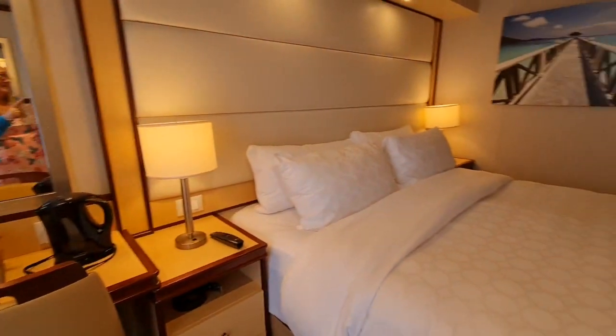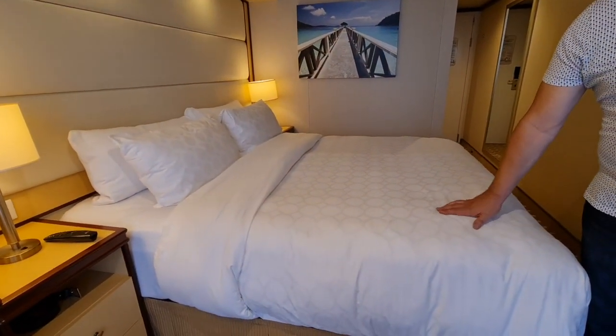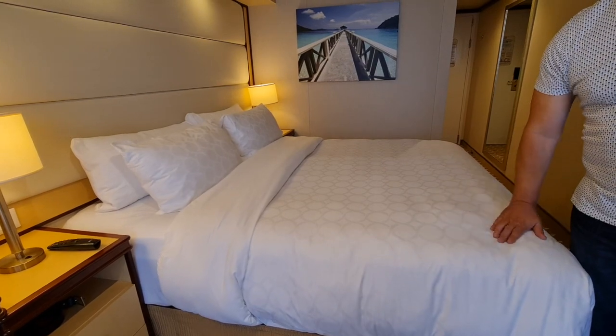Fabulous cotton linen — it does feel very luxurious. Yes, we like to stroke the linen.